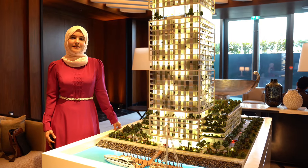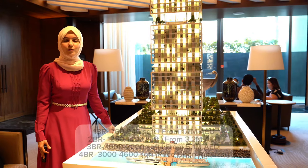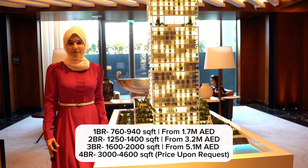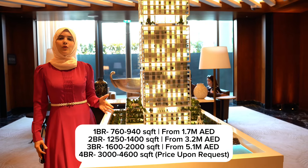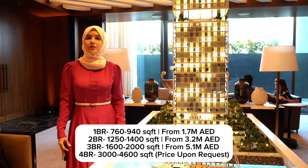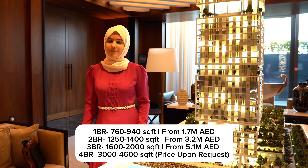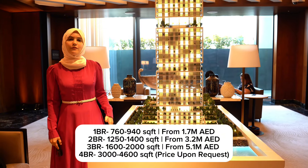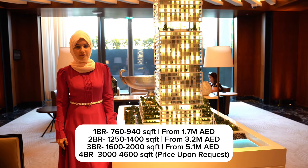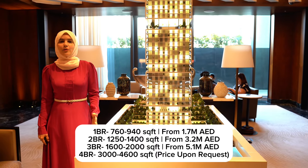Now let's talk about the sizes and prices. The one bedrooms will range from 760 to 940 square feet, with prices starting from only 1.7 million dirhams. The two bedroom simplexes will be from 1,250 to 1,300 square feet, and the duplexes around 1,400 square feet — prices for the simplexes are expected to start from 3.2 million dirhams. The three bedroom simplexes will be from 1,600 to 1,700 square feet, and the duplexes around 2,000 square feet, with prices for the simplexes expected to start from—